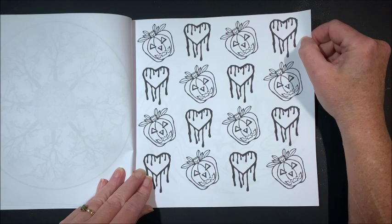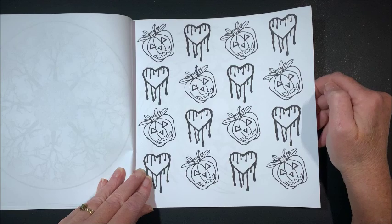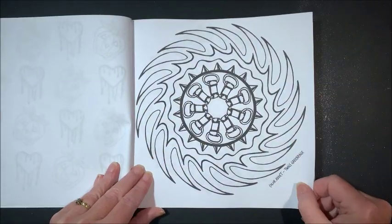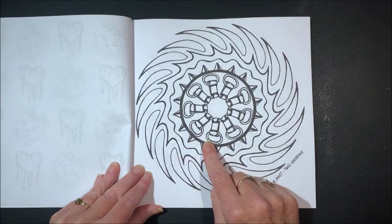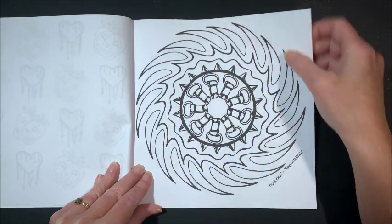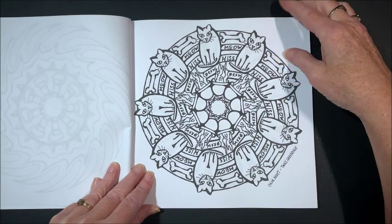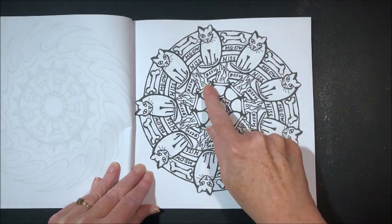That is not a Mandala page, but we have pumpkins and what looks like bleeding hearts just repeating on the page. Not sure what this one in the middle is or how it pertains to Halloween. It says meow and hiss — so we have our Halloween kitties — and we have our cauldrons in here.